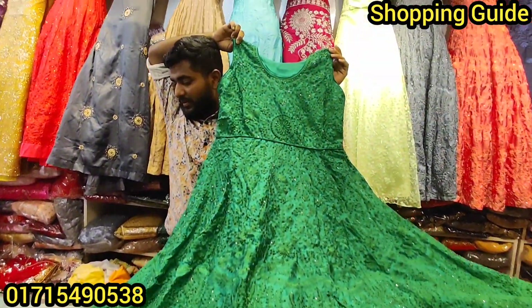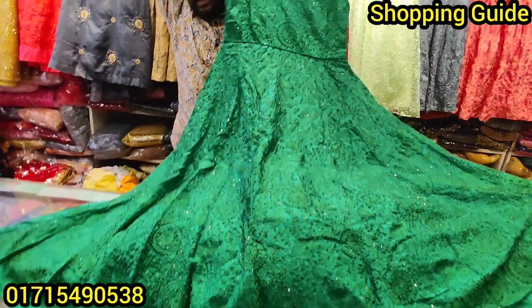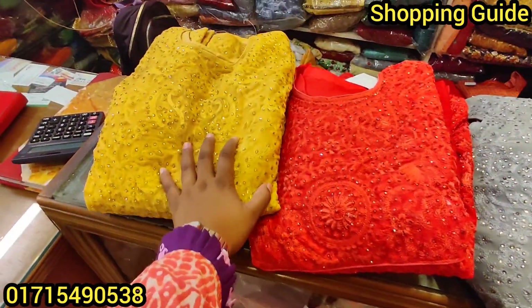What is the price? This is my color — it's a shade color, a misty color, and this is a golden color.